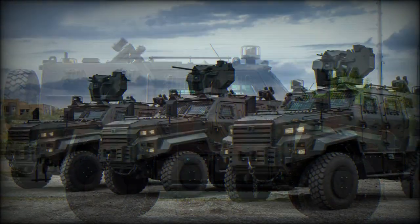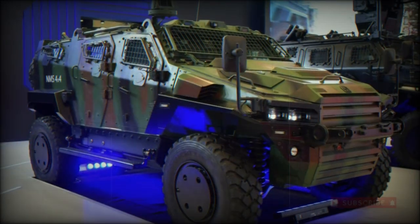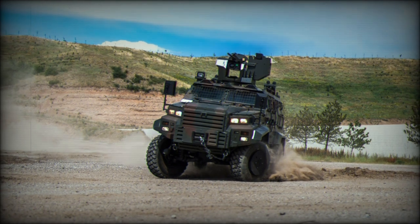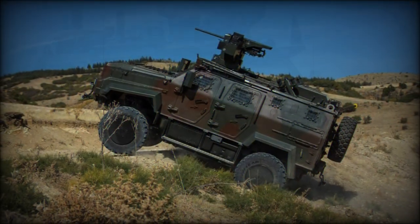High ground clearance and a suspended chassis give the vehicle excellent cross-country capabilities, while road wheels provide for a smooth driving experience over paved roads. Run-flat tires ensure the vehicle can exit a deteriorating situation in time.